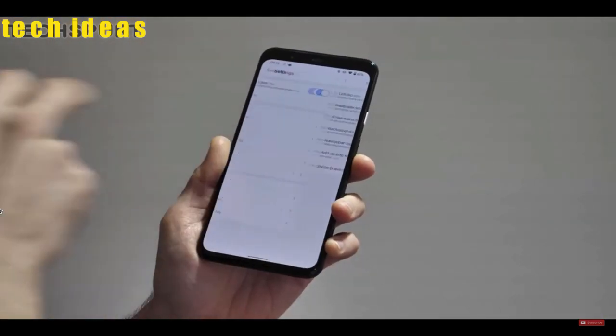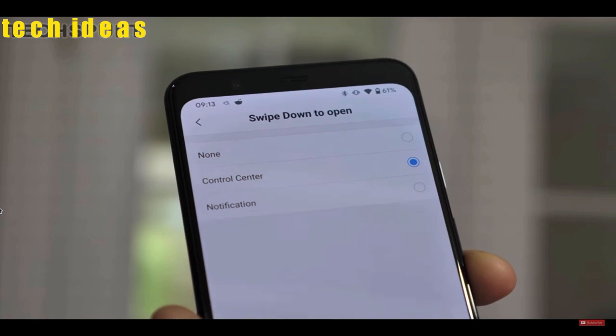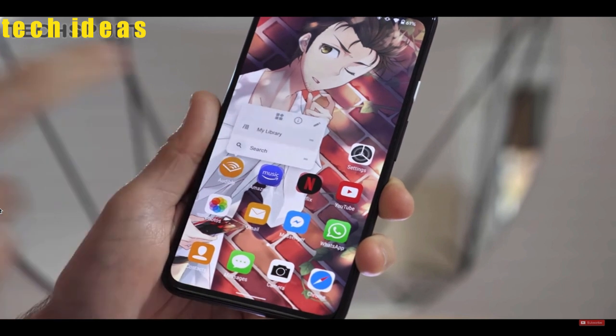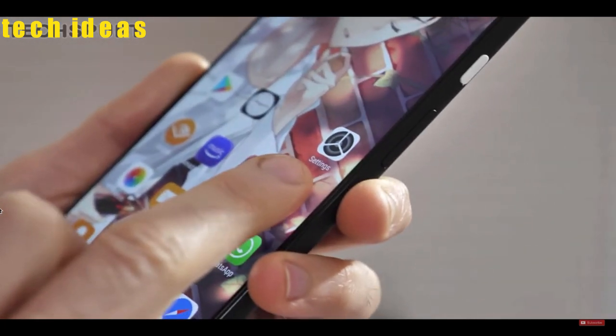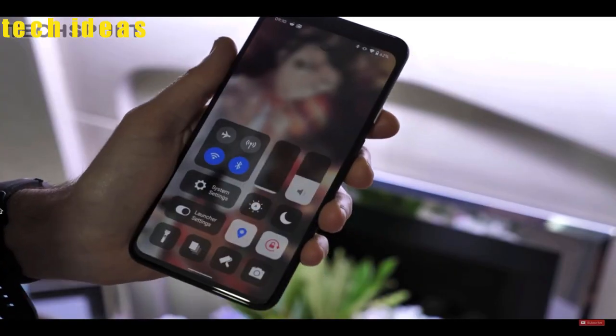This setup can be changed to your personal preference. There is even a 3D touch style when you long press on supported apps to jump into a specific feature. Unfortunately you do get some small ads that pop up from time to time, but the X Launcher is completely free to download.